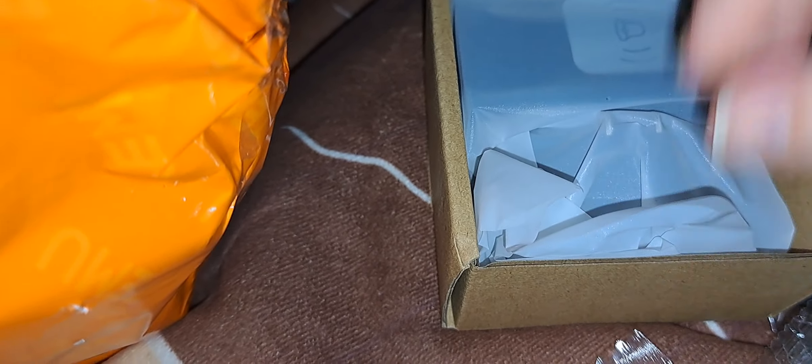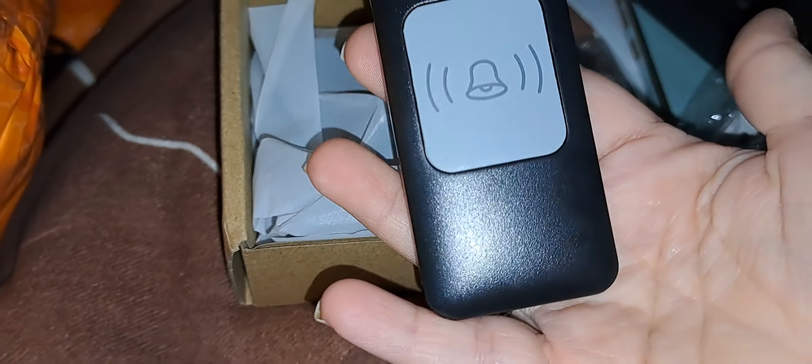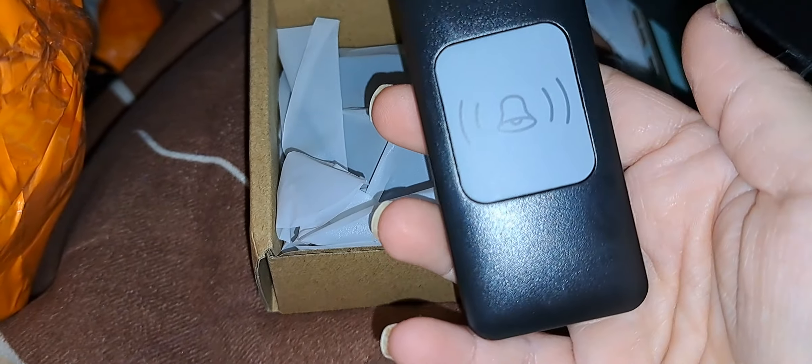Temu always has a lot of great deals so I'm constantly checking. Oh, this is my doorbell — so I got a doorbell here. It has, I think, 50-something different chimes, just a big button there.